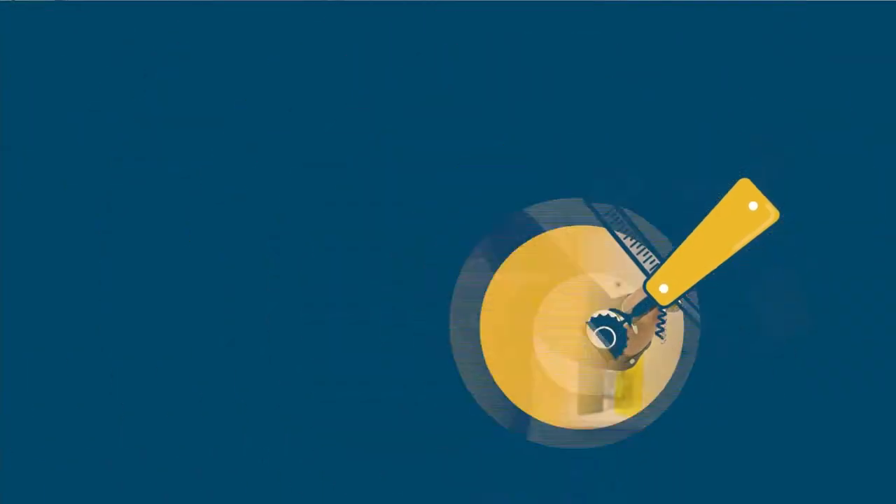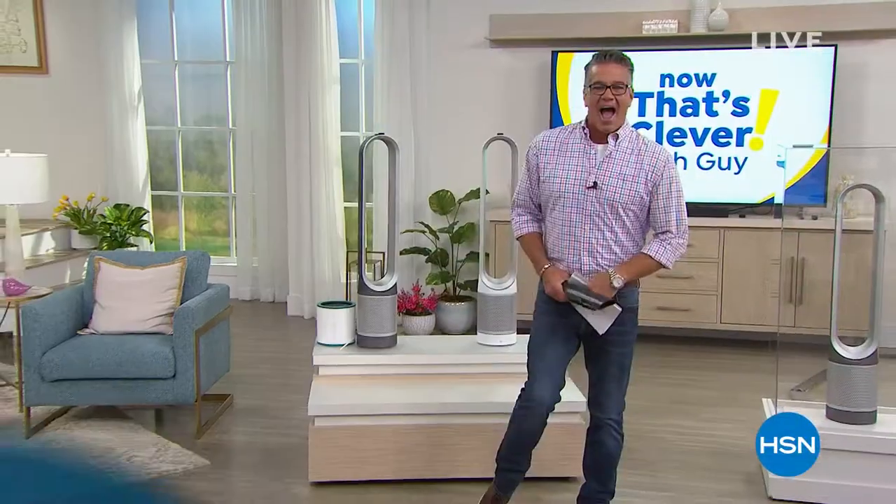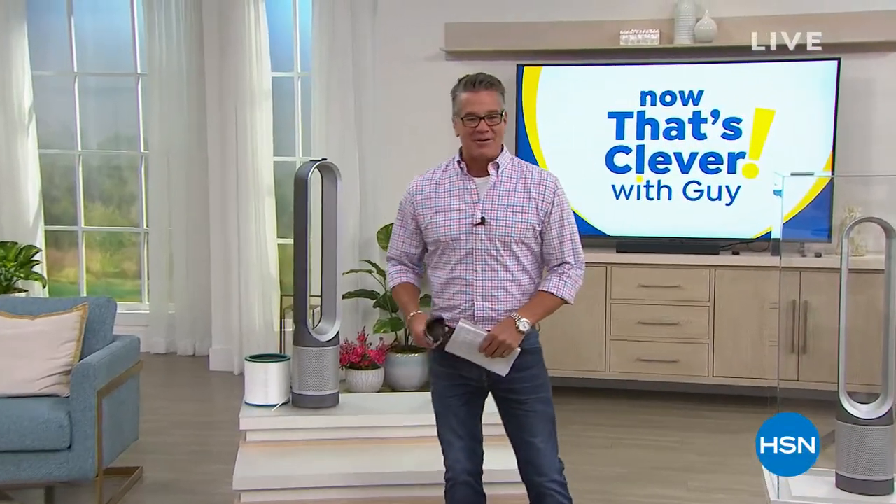Now That's Clevver. All right, everybody. We are back with Now That's Clevver, right over my shoulder. You're like, what is that thing he's holding in his hand?